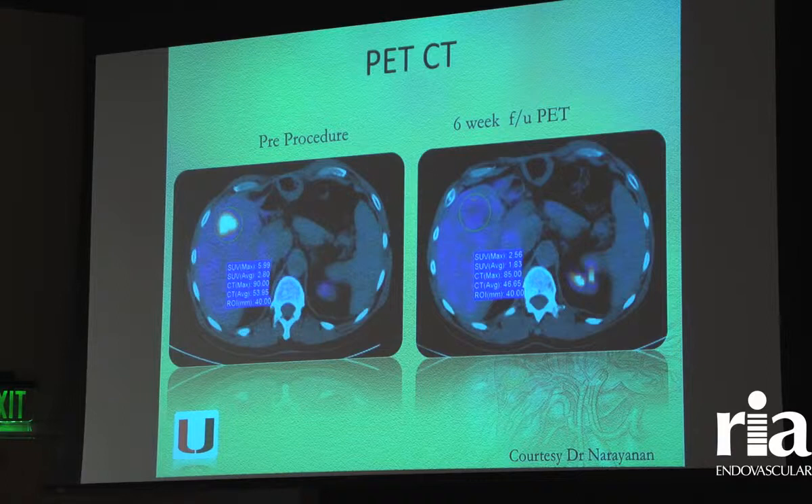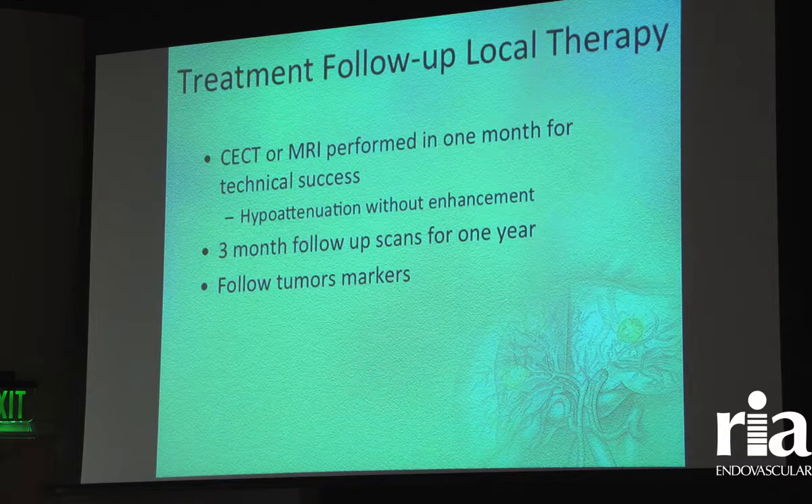PET imaging is the injection of radioactive sugar — it goes to areas of very high metabolic uptake. This is a case from Dr. Raj in Miami, shown pre-ablation: there's a tumor with increased metabolic activity within the right lobe of the liver. Six weeks after nanoknife treatment, that tumor is dead and does not take up any sugar.